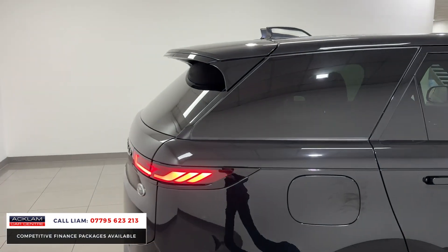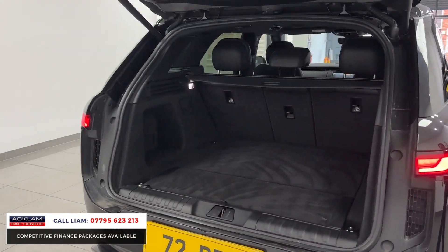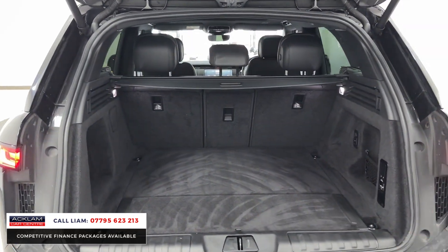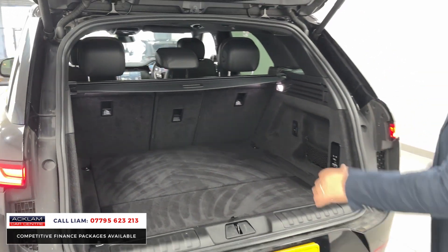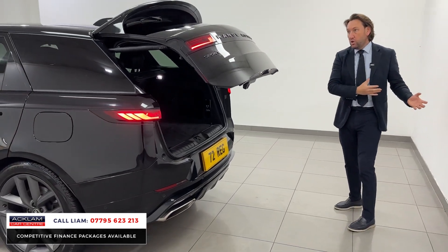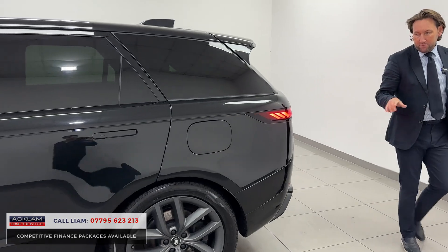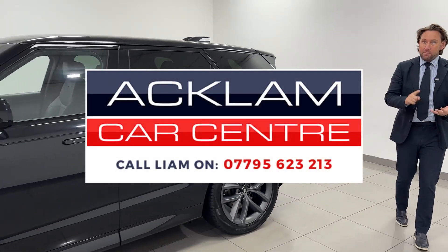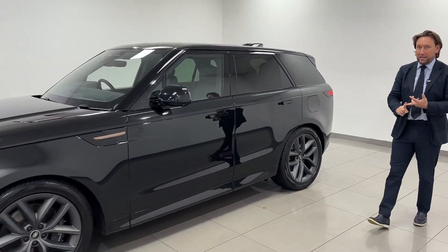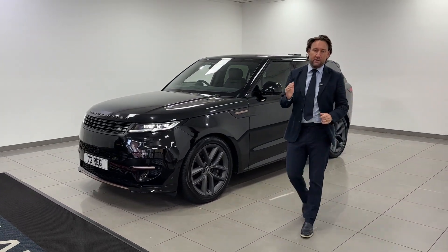The glass roof is standard and you've got an internal blind too. It's the price point I mentioned at the start — it's priced tremendously well. Big electric boot, all the seats drop down, and you don't lose any boot space from the battery, which you tend to find on some hybrids. It's a really desirable car — the hybrid Sport, new model, two years Land Rover warranty, in the right price range. It's going live on our website, give us a call.